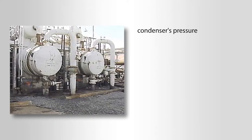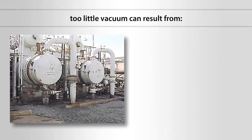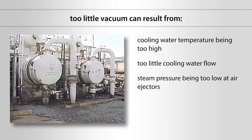The condenser's pressure is also important to check. On condensers that operate under a vacuum, insufficient vacuum may affect the efficiency of the condenser. Too little vacuum can result from the cooling water temperature being too high, from too little cooling water flow, from steam pressure being too low at the air ejectors, or from air leaking into the condenser.